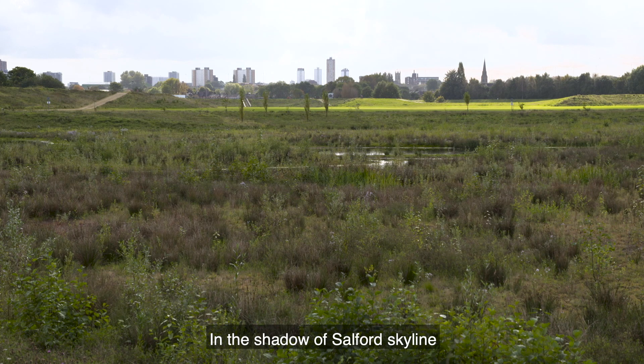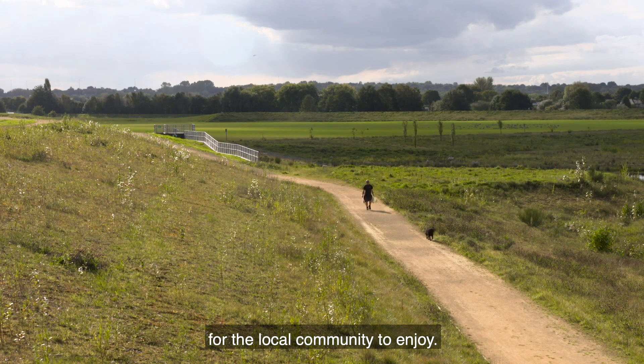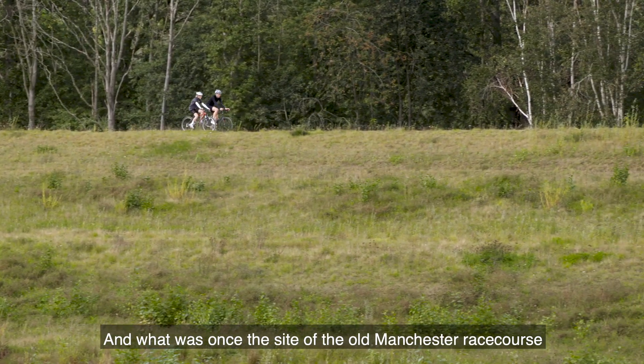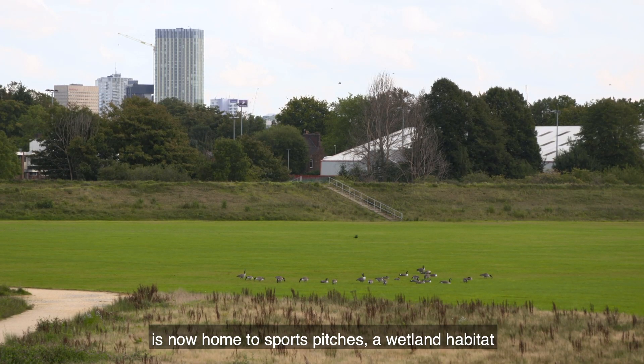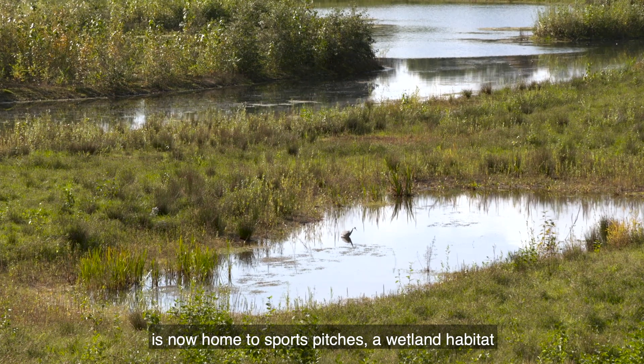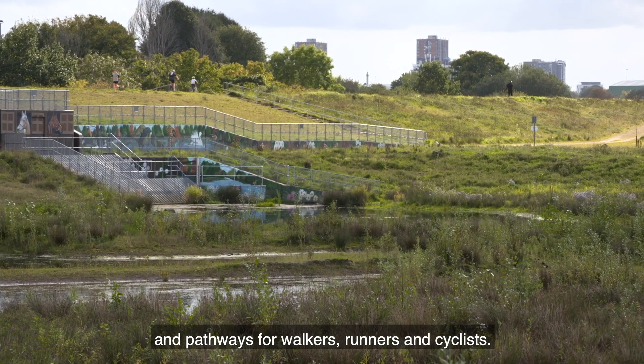In the shadow of Salford's skyline, a new green open space has been developed for the local community to enjoy. What was once the site of the old Manchester racecourse is now home to sports pitches, a wetland habitat, and pathways for walkers, runners and cyclists.